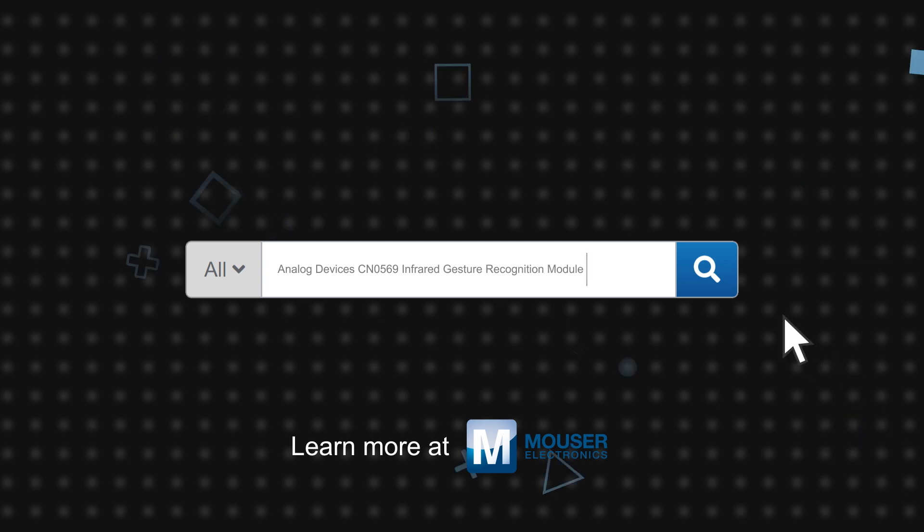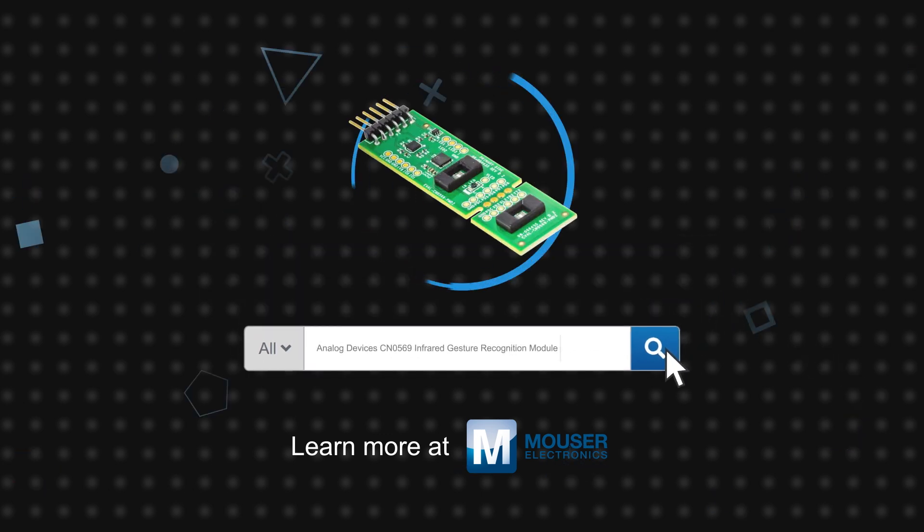Analog Devices CN0569 Gesture Recognition Module is available now on Mouser.com.